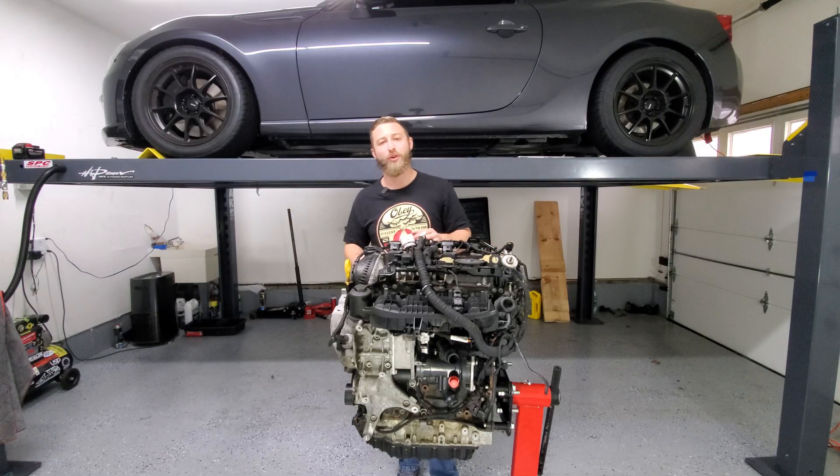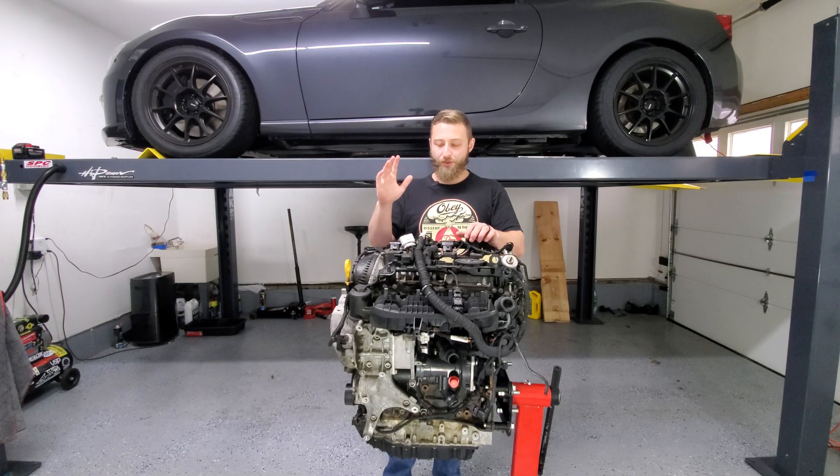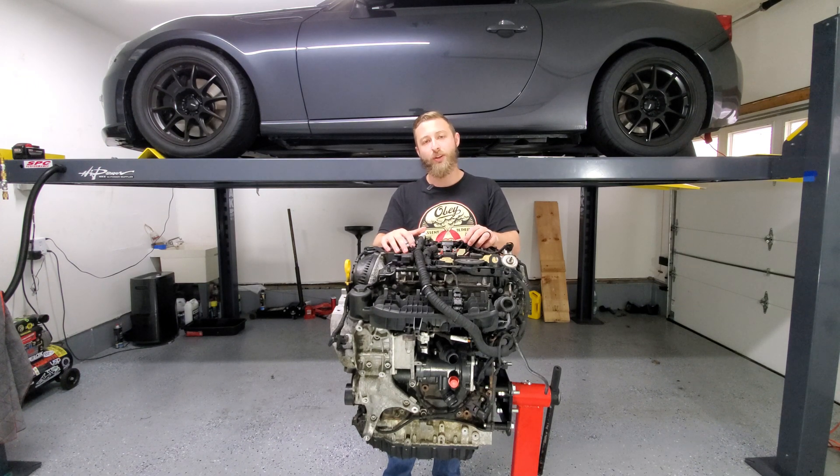Hey, what's going on YouTubers? It's Mark Methods. So recently my 2015 Volkswagen Golf 1.8 liter TSI engine failed at 87,000 miles. It had catastrophic failure — there's no compression on cylinder 2.